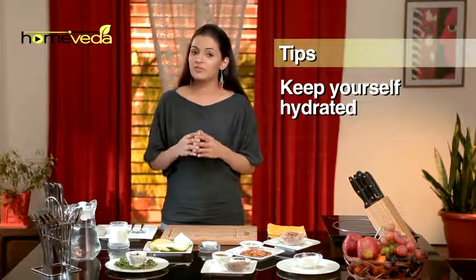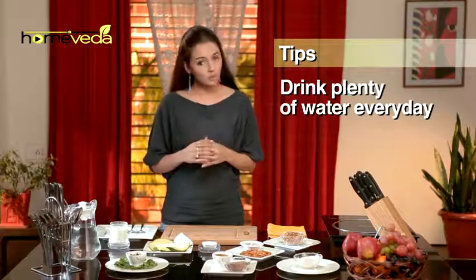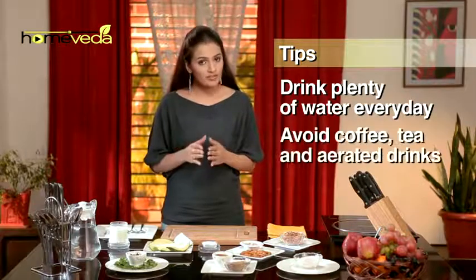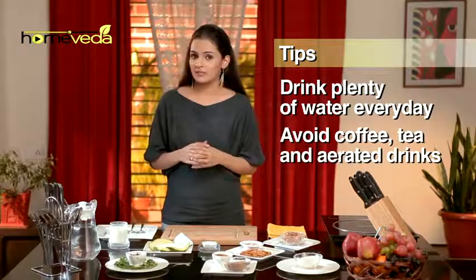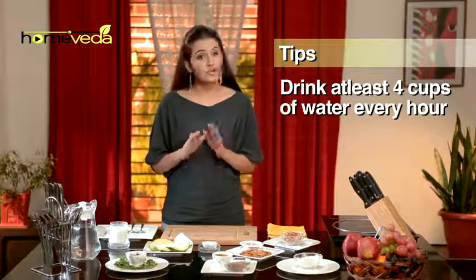Keep yourself hydrated to prevent heat stroke. Drink plenty of water or low sugar sports drinks. Avoid coffee, tea, and aerated drinks. Have 3 to 4 cups of water every hour, even if you're not thirsty.